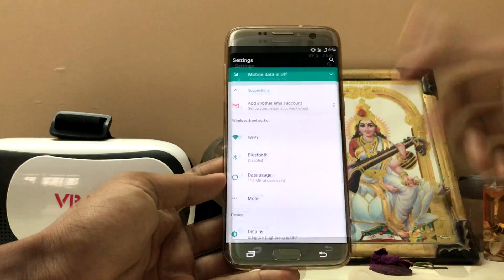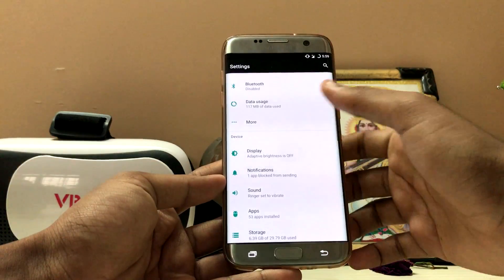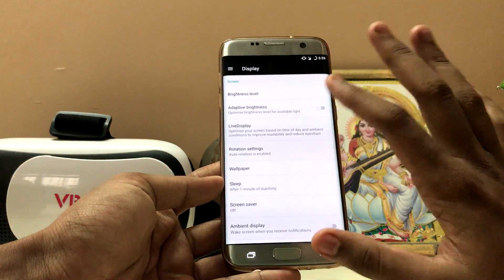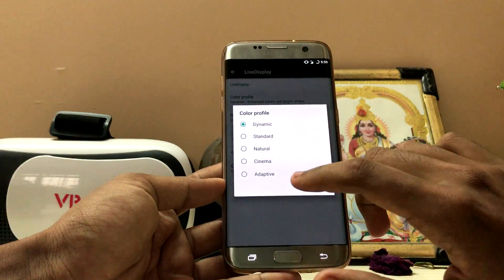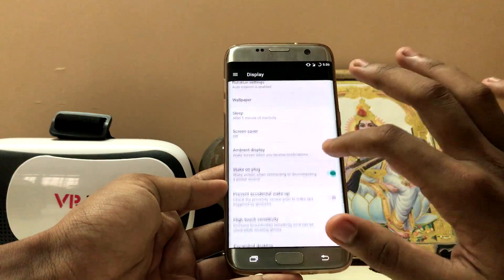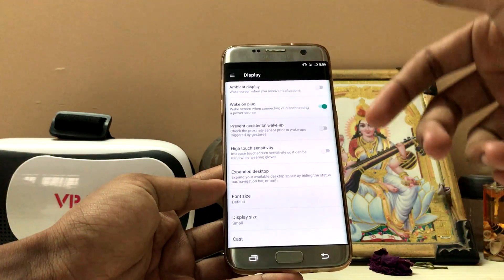Going to the Settings, mobile data is working but the volume is not working. Under Display, some options are the same as CyanogenMod 13. If you go to Live Display, you can adjust it to Dynamic, Cinema, and many other modes. Color calibration is also available here. Even if you don't like stock Android, it looks very beautiful with this curved display.